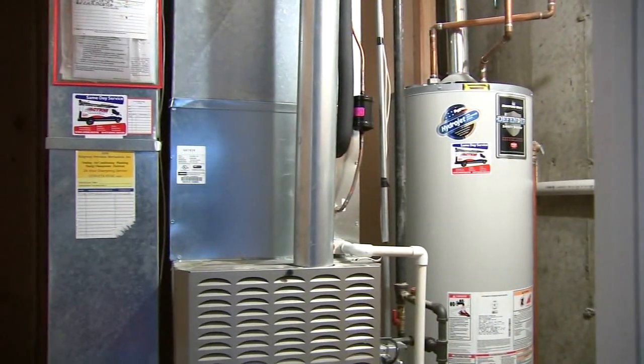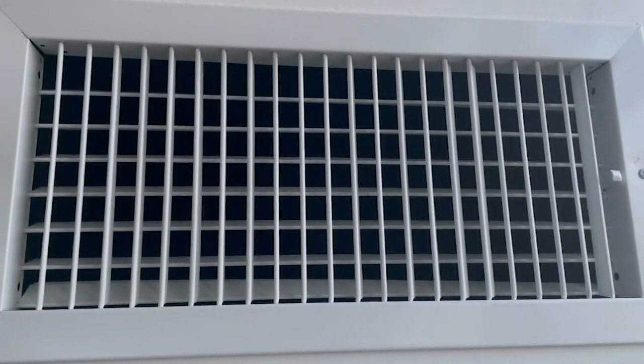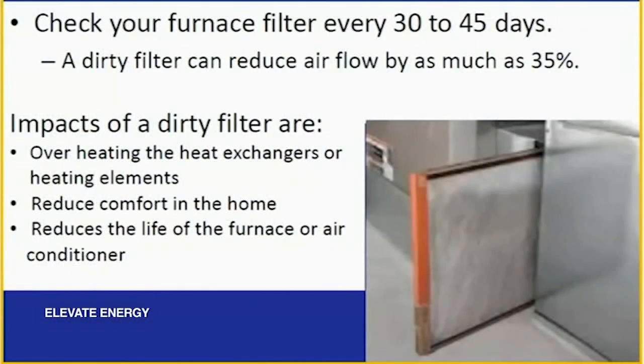Besides turning down your hot water tank, the furnace should also be looked at. It is highly recommended that people get their furnaces and boilers cleaned and tuned. A dirty air filter can reduce airflow by 35 percent, so change your furnace filter every 30 to 45 days.